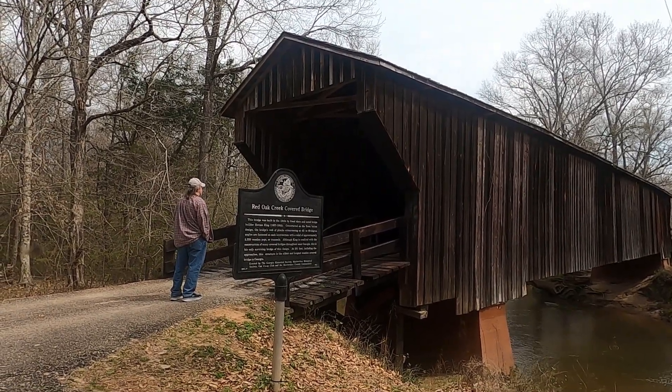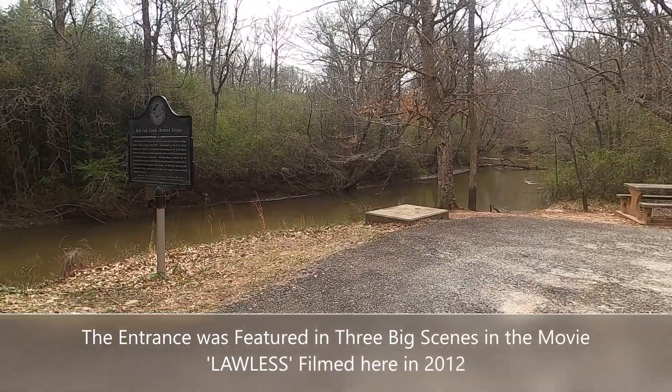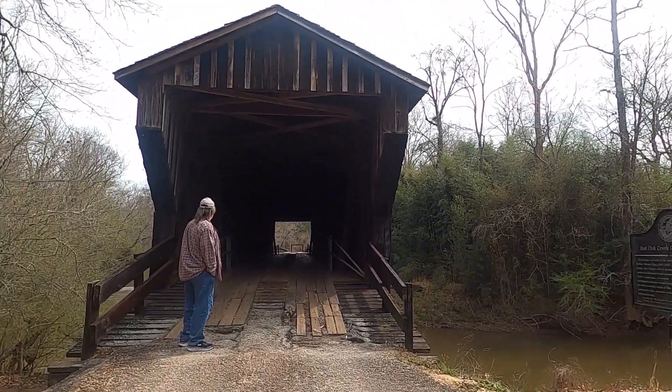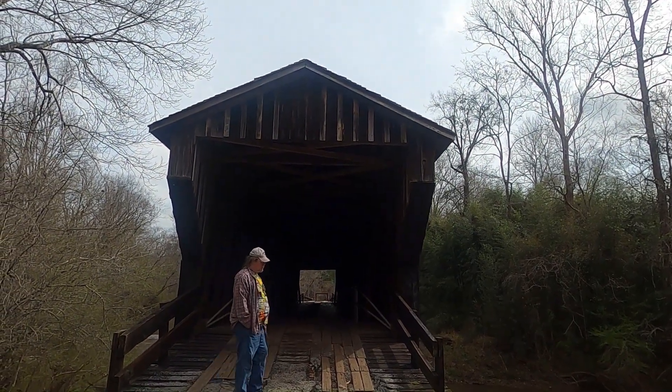We're going to walk down it. This is Red Oak Creek, and here is the entrance to the covered bridge. Let's go in and check it out.